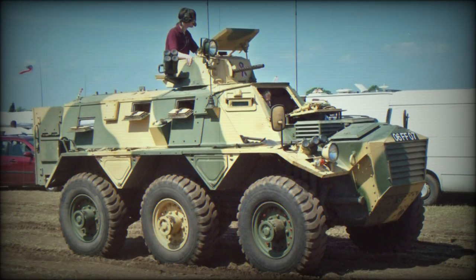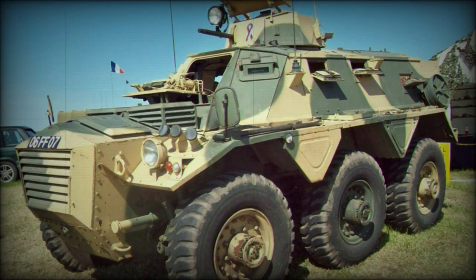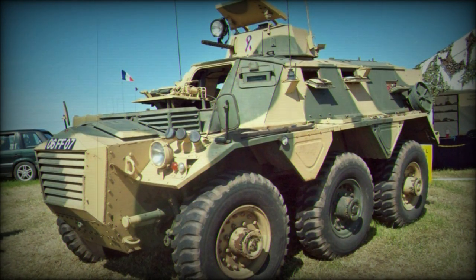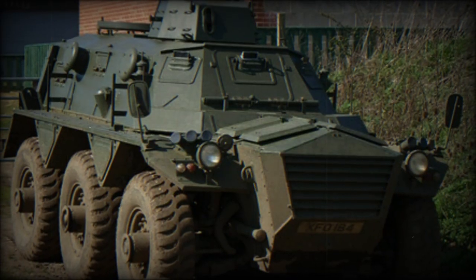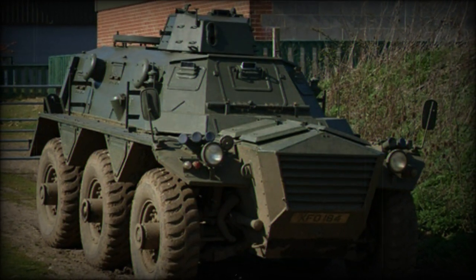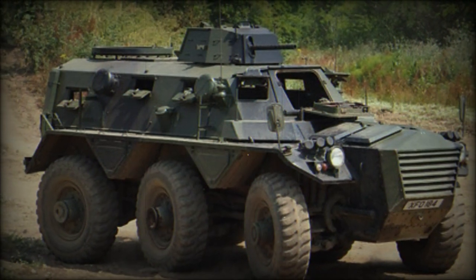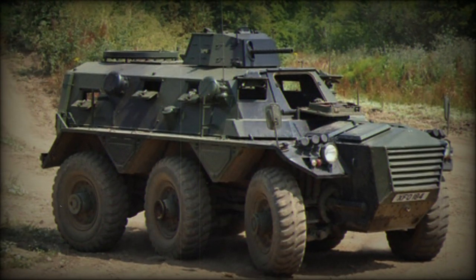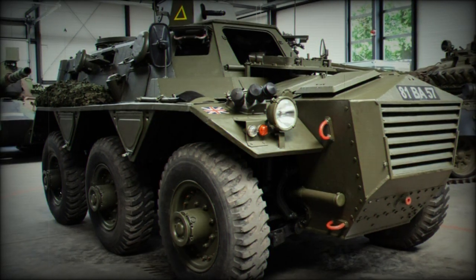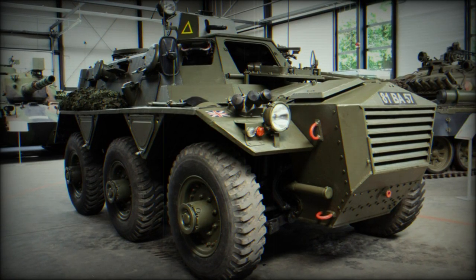Despite its rather unorthodox appearance, the Saracen is composed of a rather conventional internal design. The engine is held in a forward compartment, aspirated through a heavily slatted grille assembly, with the driver compartment just aft and a vehicle commander in the centralized crew cabin at rear. The vehicle holds space for a further nine combat personnel, with entry and exit made possible through a pair of large hinged rectangular doors at the rear of the hull. All sides of the vehicle can be defended through hinged firing ports that also feature vision slits for observation.